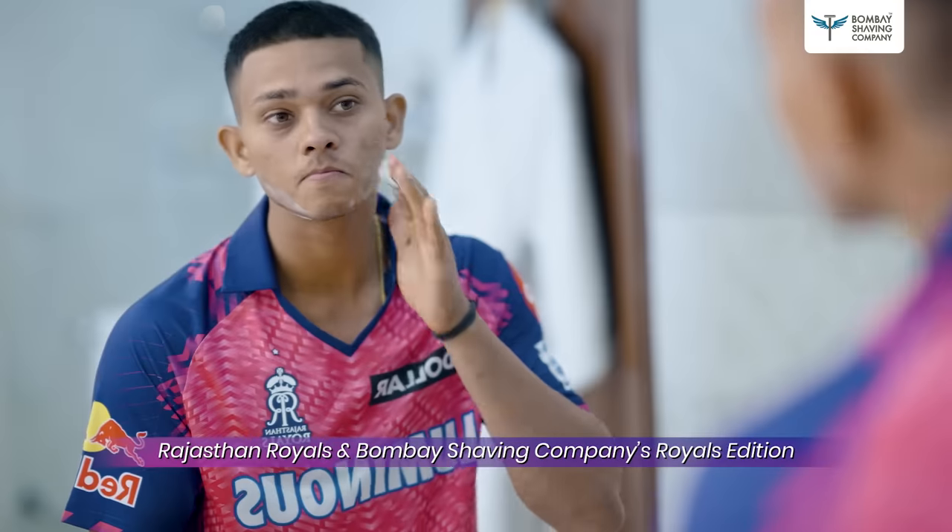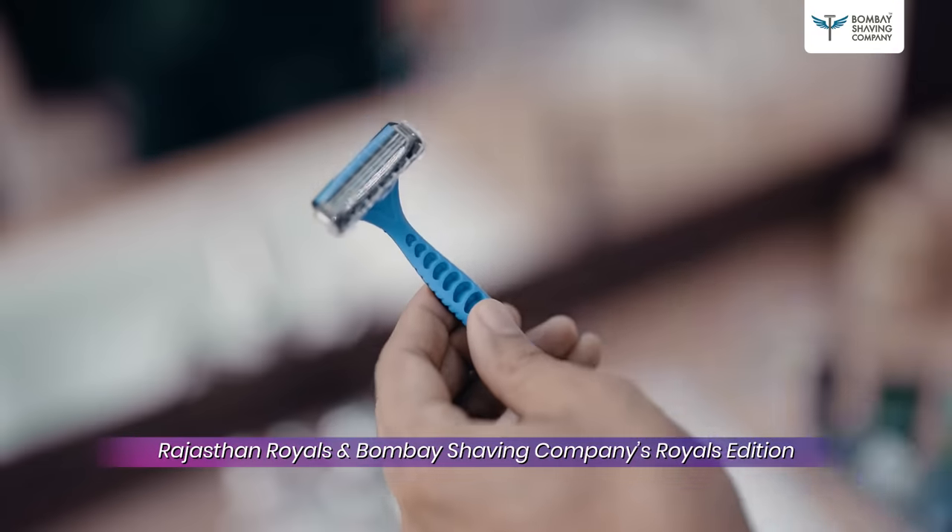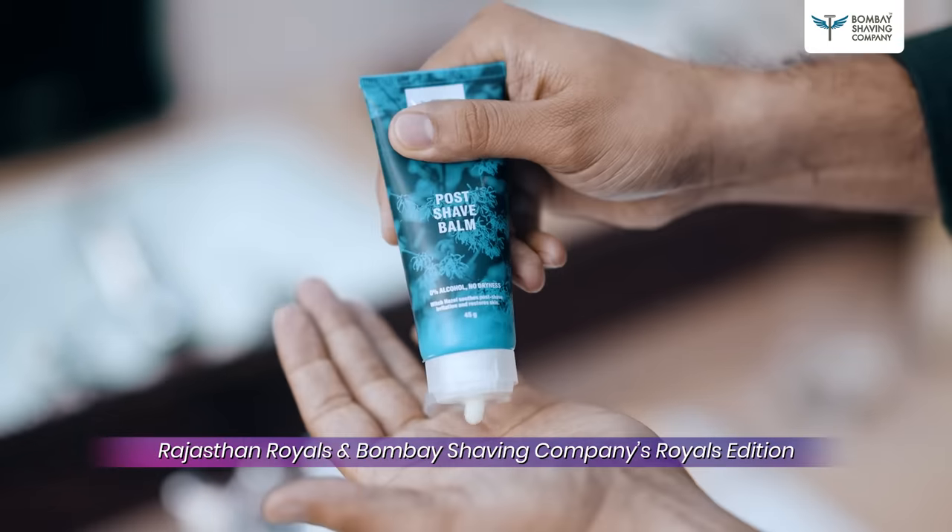Take this — Bombay Shaving Company's Travel Shaving Kit. There is a 2X creamier foam with activated charcoal, the smoothest razor with a lubricating strip, and a soothing post-shave balm.